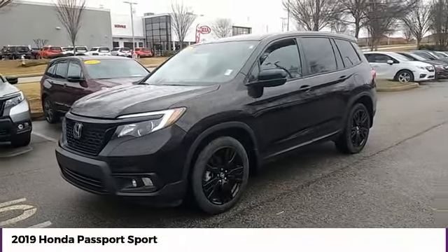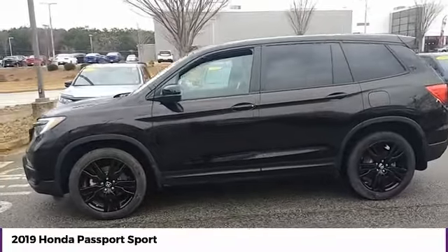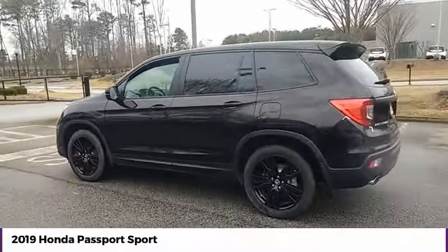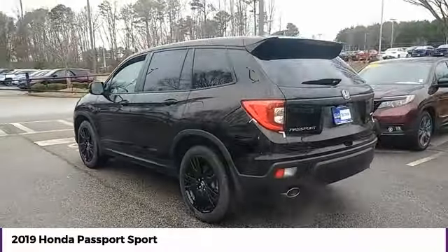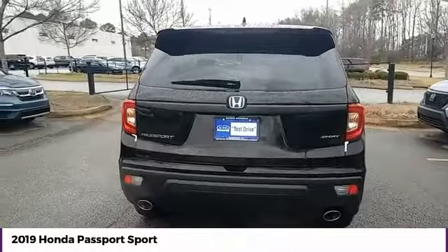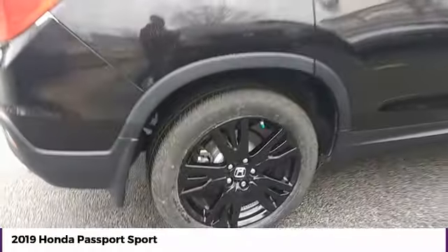Make a great choice today with the 2019 Passport. This compact SUV from Honda is a good compromise of size and comfort. The compact design lets you maneuver well through heavy traffic while still having ample space to carry most anything you need. The Passport gives you the comfort of Honda reliability and quality.